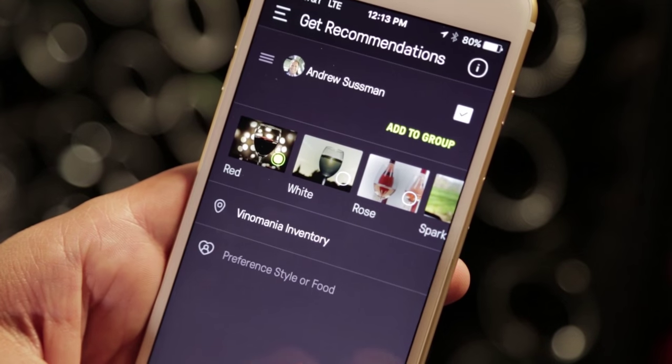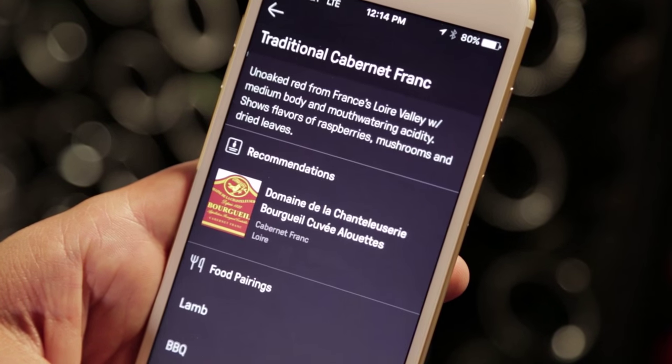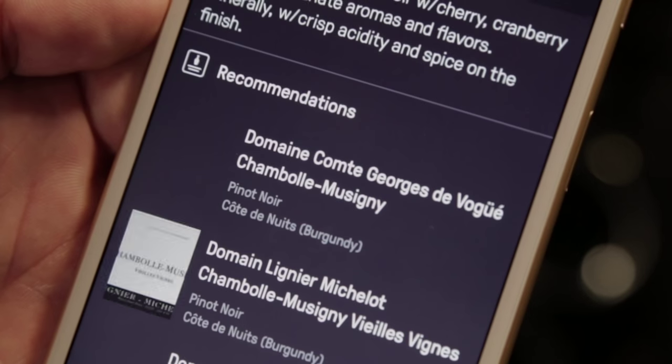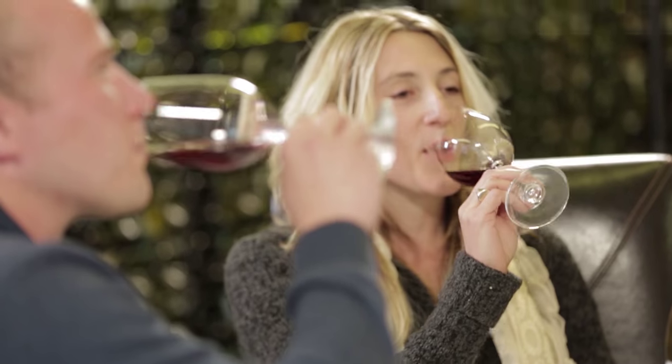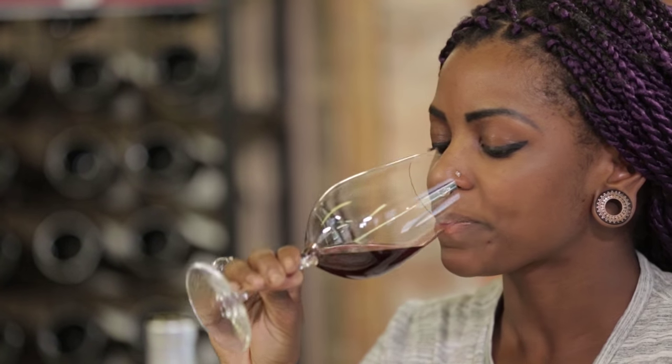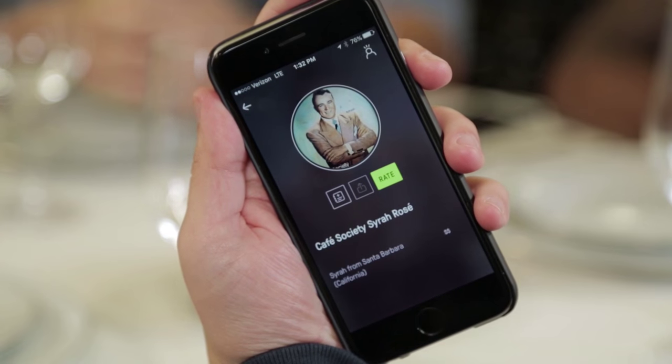Use the get recommendations feature for when you want a recommendation for yourself, you and your friends, or for a gift. Whether in a retail store or ordering at a restaurant, the Wine Ring app is there for you with recommendations that are based on individual preferences, so you never again have to feel uncertain about choosing a wine.